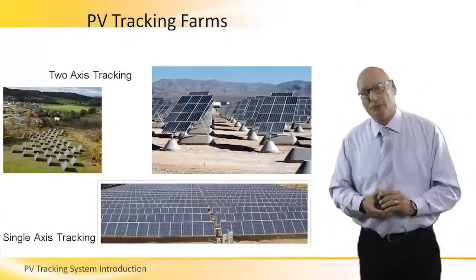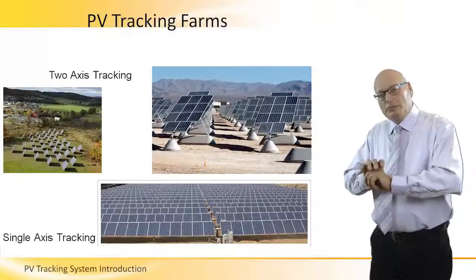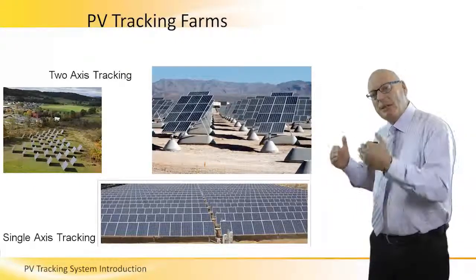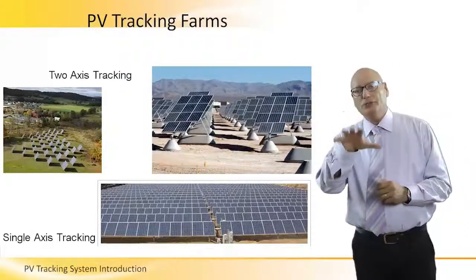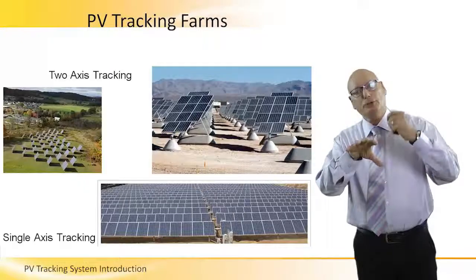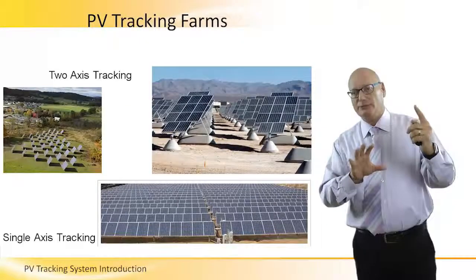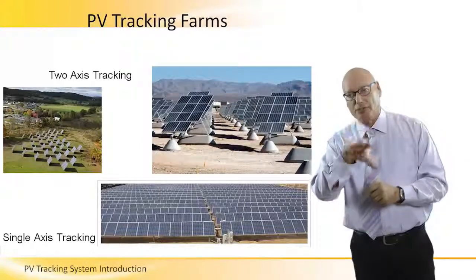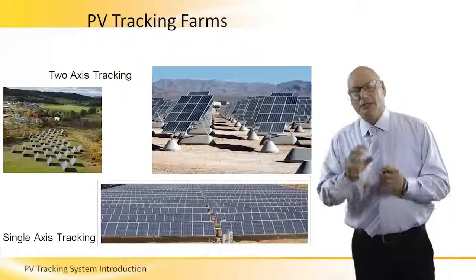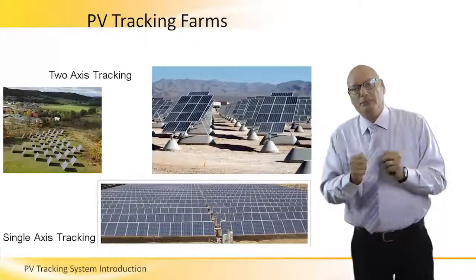Now we're looking at larger applications — PV tracking farms. On the bottom part we see a single-axis tracking system. PV arrays are laid out in a fixed XY matrix, and they track north to south. The north-south Y-axis tracking contributes about 5% additional power, while east-west tracking contributes about 25% — five times more than north-south. So east-west is much more cost-effective. If we ignore cost and just need maximum power, we go dual-axis. If cost is a consideration, we go single-axis.